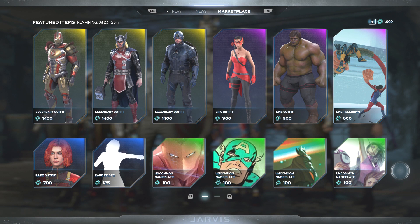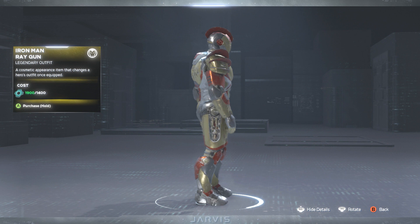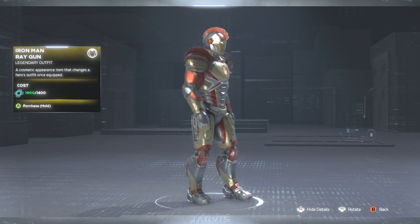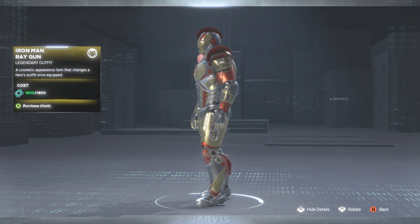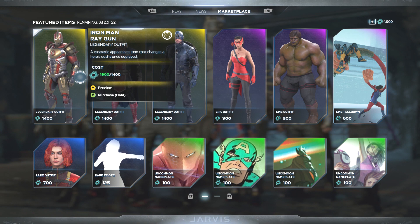First up we have the Iron Man Ray Gun skin, and it's about time we get something cool and snazzy. I'm liking this one a lot. I haven't been posting gameplay videos like I used to, but now I may have to start doing that. I'm digging the mohawk and the color scheme — it's about time we start getting cool unique skins like this.